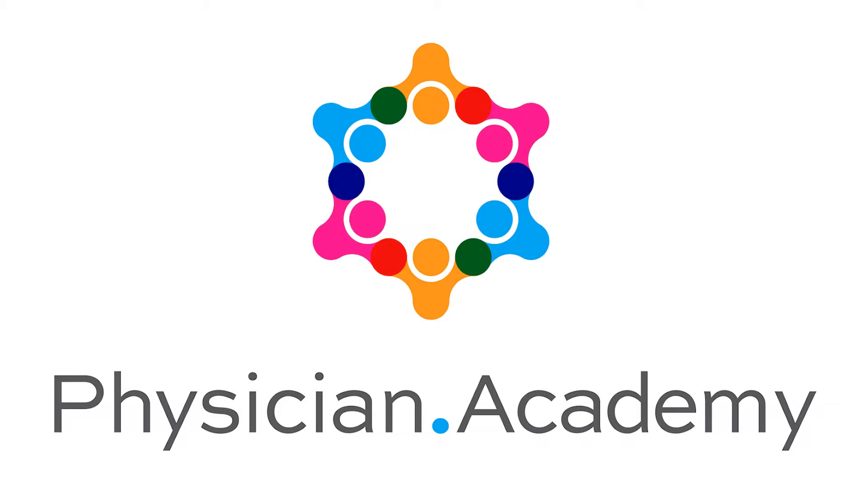Welcome to Physician Academy. Today, we're going to talk about introduction to constrictive pericarditis.